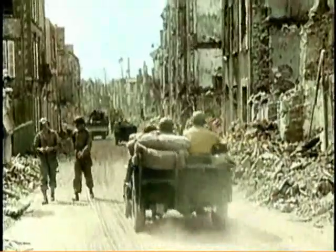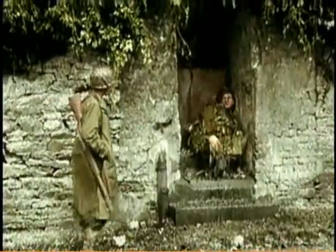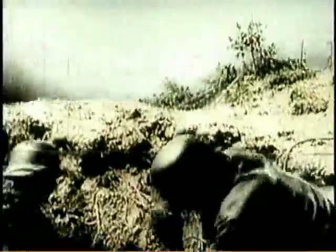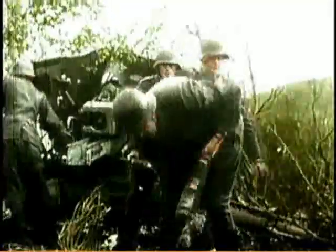Moving through the towns, American troops are on their guard for German snipers. Even a dead German is enough to cause a soldier to proceed with caution. As the Germans retreat, they set up holding positions to slow down the Allies.